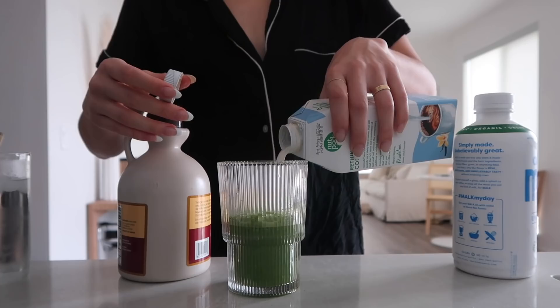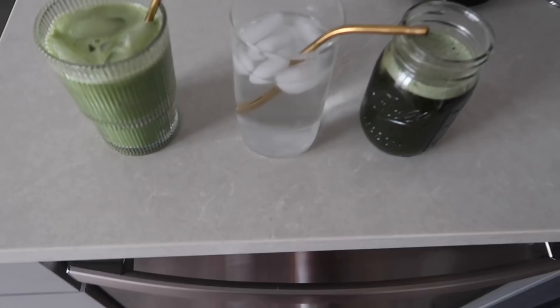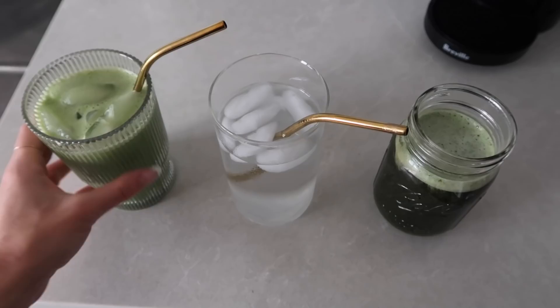I'm going to link everything I just used down below — the milk frother, the cup, the matcha brand, and the greens powder. Having three liquids going is a bit funny, but I'm also going to have breakfast in about five minutes. I just want to sit down for a second.